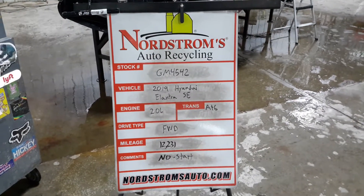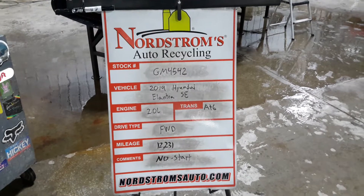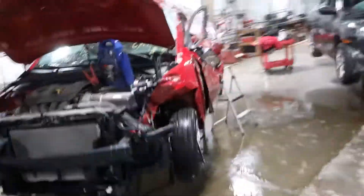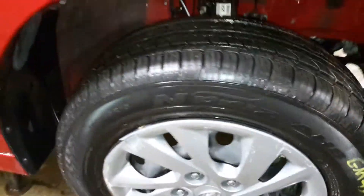Number GM 4542, 2019 Hyundai Elantra SE, 2.0 liter automatic six-speed, front wheel drive, at 12,231 miles. This one does not start. Front and rear left-hand side damage. Does have a set of tires.